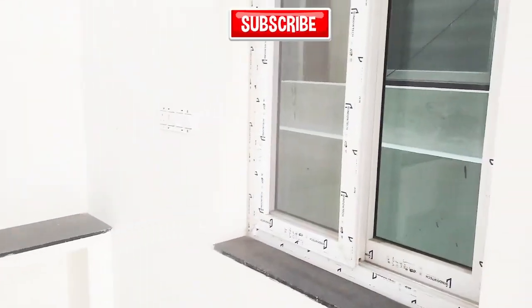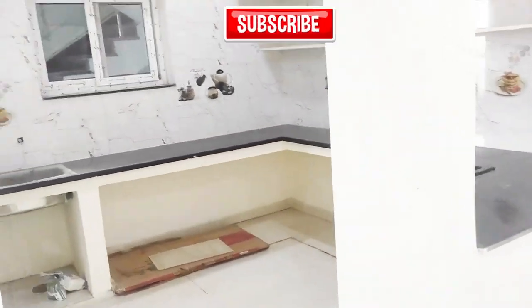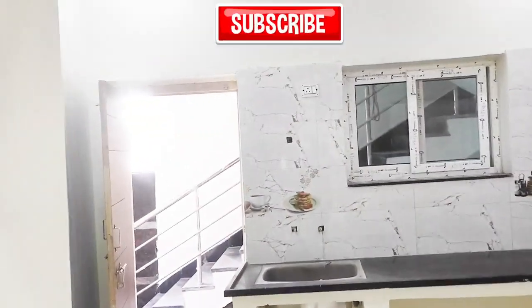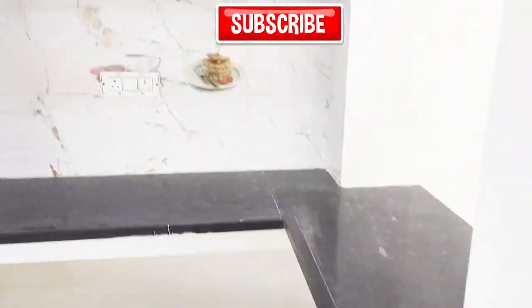We have a ventilated connecting door with a setback. We have an attached kitchen. The kitchen has a beautiful roofing fan provision and roof lights. The shelves are spacious.